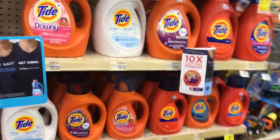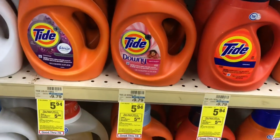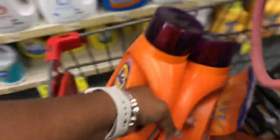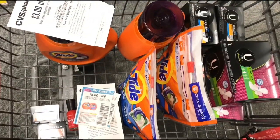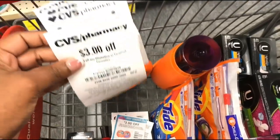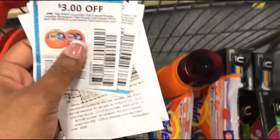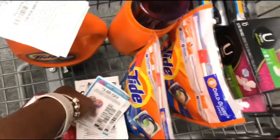I only have eight dollars in ECBs to roll, so I'm going to use a Fetch Rewards gift card to lower my out-of-pocket cost. I have everything here — my CRTs, ECBs, and manufacturing coupons. The manufacturing coupons and CRTs will be used for the second transaction, so we're going to go ahead and check out.